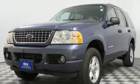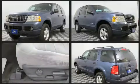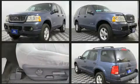Here's a great deal on a 2004 Ford Explorer. It features four-wheel drive capabilities, a durable automatic transmission, and a four-liter six-cylinder engine.